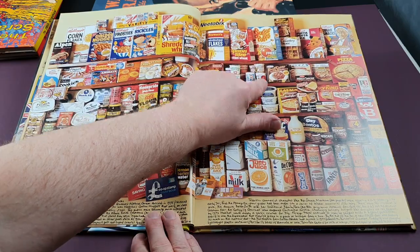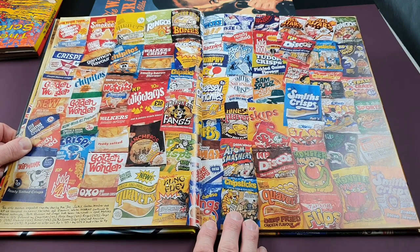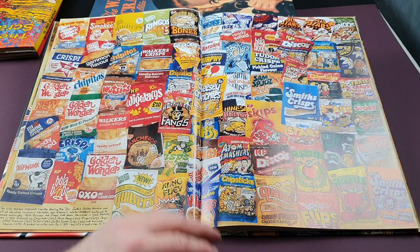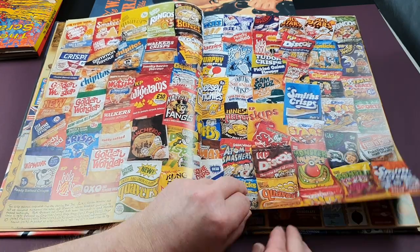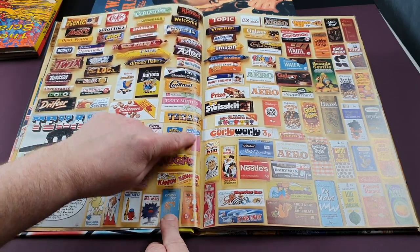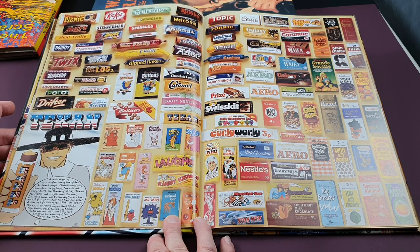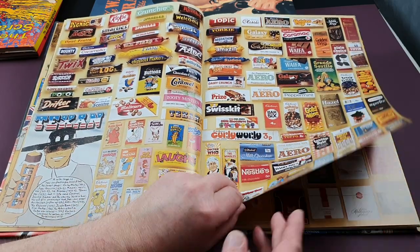There's so much detail hidden away — Mr. Men yogurt pots, for example. This is a fantastic page looking at potato crisps — the first time these have been covered. Some real good ones: Ringos, Space Invaders, Atom Smashers, early Monster Munch, and Kung Furies. The chocolate page is a particular treat this time around — Texan bars, Mr. Men, and tie-in chocolate bars. Curly Whirly — look, 3p! Mr. Men bars. Really great stuff.